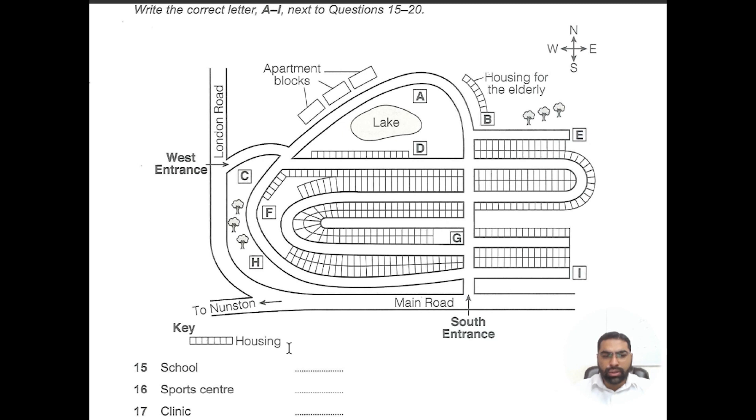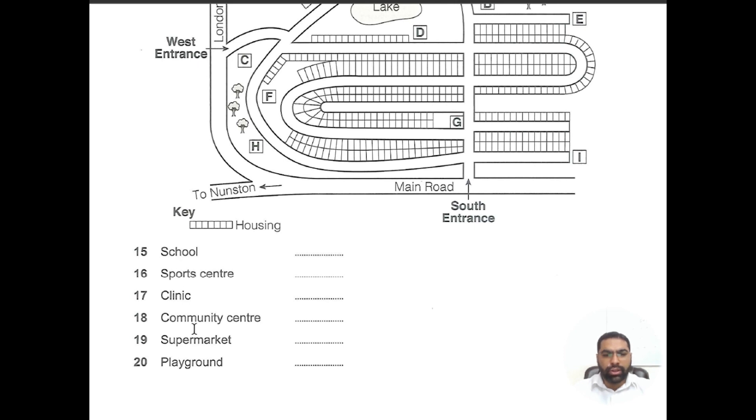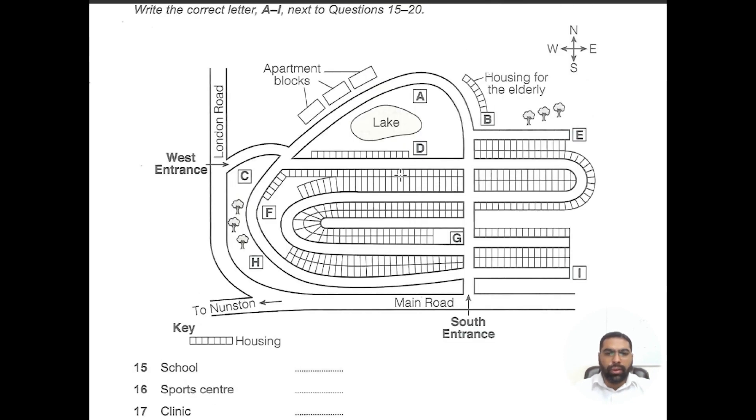The legend says that these blocks are housing. After noticing the key points of the map, you look at the nouns — what do we have to find? School, sports center, clinic, community center, supermarket, and playground. That's it. We have to find the location of each of these buildings on our map. Now I'm going to start it and you guys have to follow my cursor and look for the keywords and the direction. I've already mentioned some of the vocab in a previous video on the map. Now let's start.